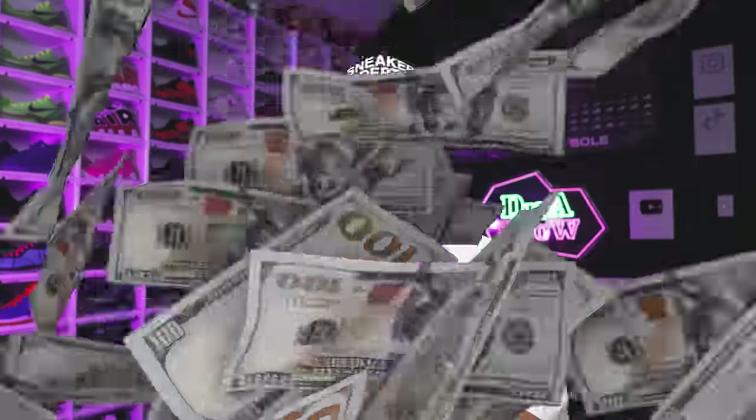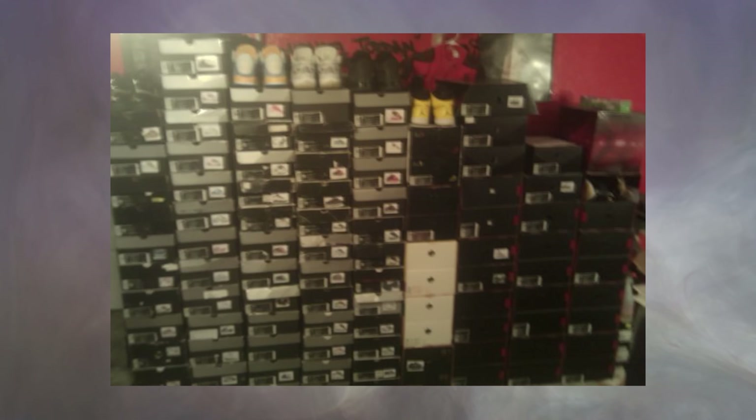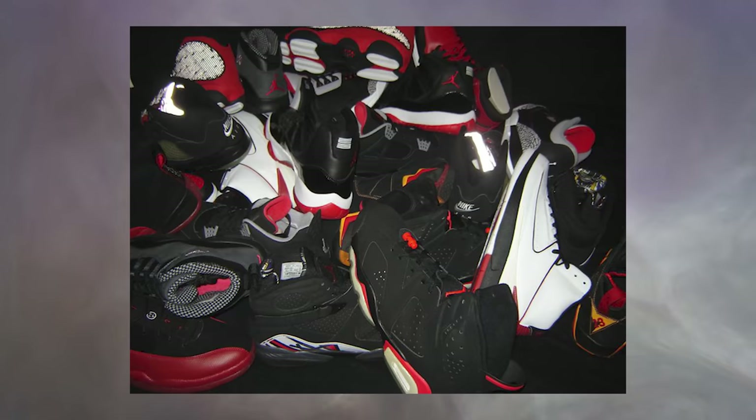So you're looking to build a hundred thousand dollar sneaker collection — don't worry, I got you. Make sure you got your pen and pad ready so you can take some notes, because we got a lot to go over. I remember back when I was young in high school, just starting my sneaker collection, wanting to take it to a whole nother level, and I didn't even know what to do, where to go, or how to even start.